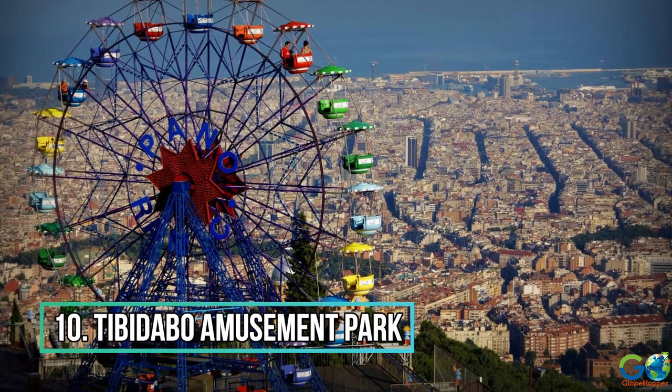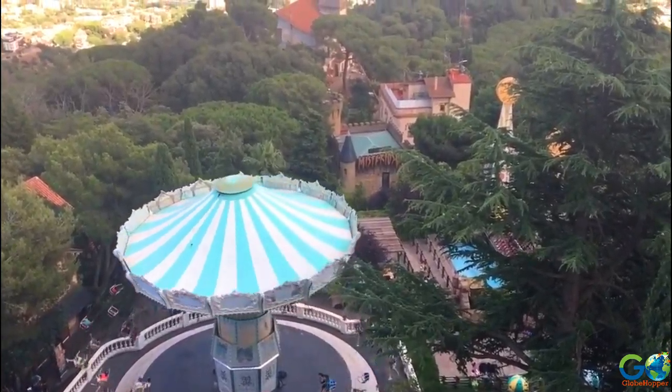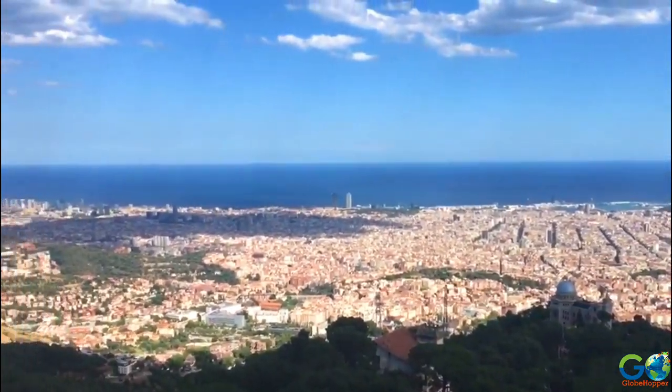Number 10: Tibidabo Amusement Park. This is the oldest amusement park in Spain, located high above Barcelona. Despite its opening in 1905, you might be surprised to know that some of the original rides are still in play.